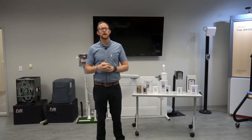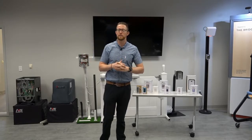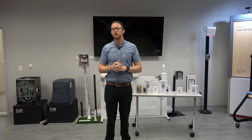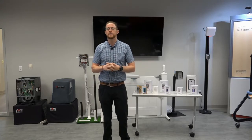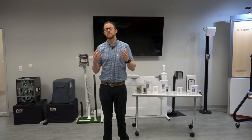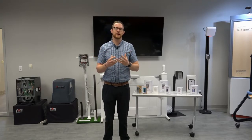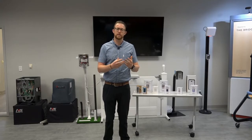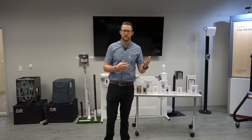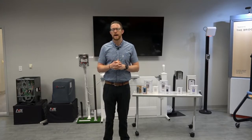Welcome to our training. Today we're going to be talking about keypads. We spent the last couple of trainings focusing on more robust things like transmitters — we dove into transmitters last time, and we talked about ULs the time before that. We want to give you a general idea of some of the products we have.